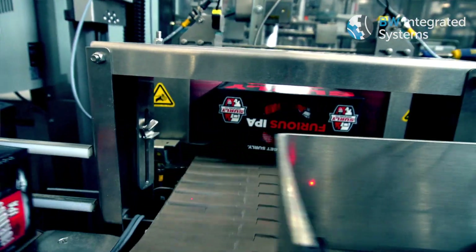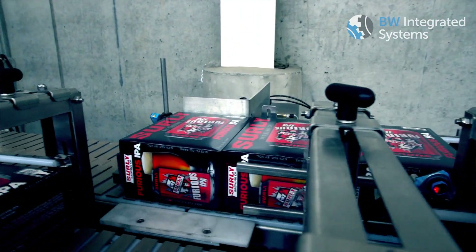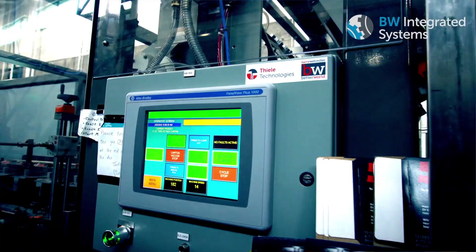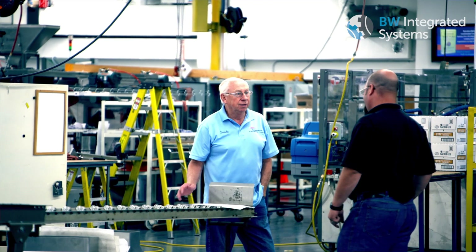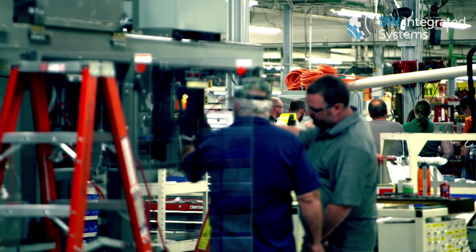We really wanted to have that full billboarding effect. We wanted to be able to give our message on all six sides of the carton that we're putting out and putting in somebody's hands. We looked at a lot of the different manufacturers around. As we talked to everyone it seemed that Thiele really was invested in working with us to figure out what we needed, how we could make those improvements — and the customer service aspect of it was a big part of it too.